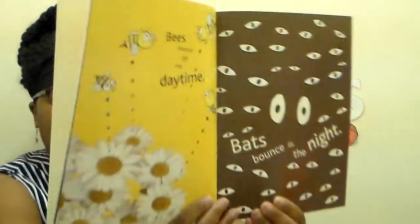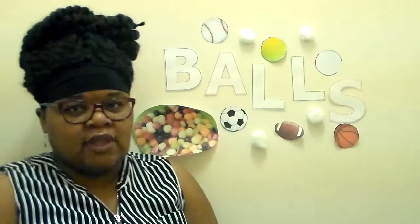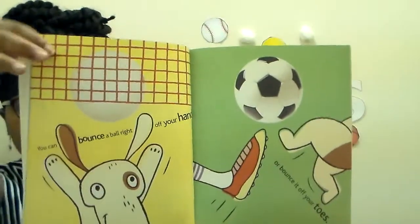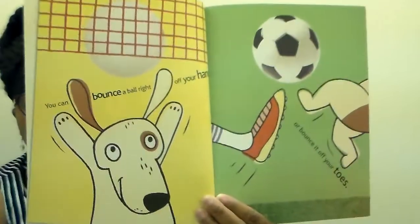Bees bounce in the daytime. And what animal bounces at night? Bats. They are nocturnal animals - they are awake during the nighttime and sleep during the day. You can bounce a ball right off your hand or bounce it off your toes. That volleyball over here bounces off hands, and the soccer ball bounces off toes.